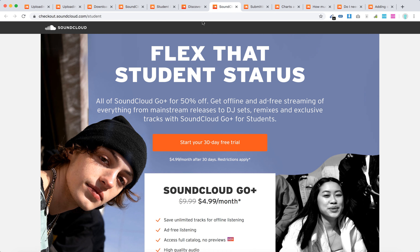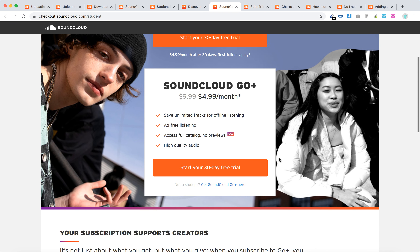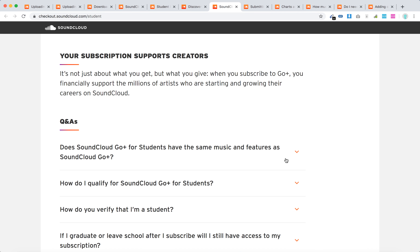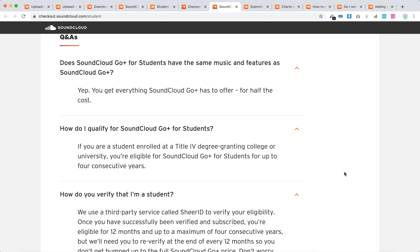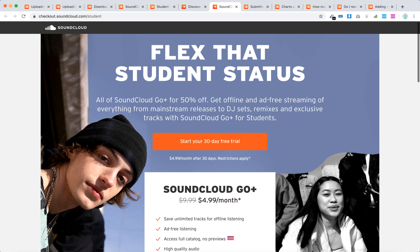You just need to go to checkout.soundcloud.com/student, and instead of $9.99 you will pay $4.99 per month, and you'll also get a 30-day free trial. So try it out if you're a student.